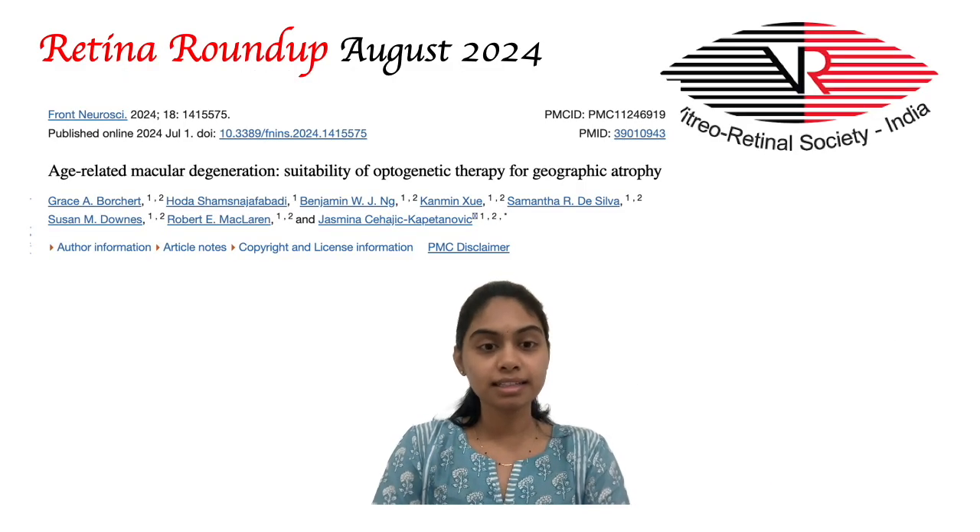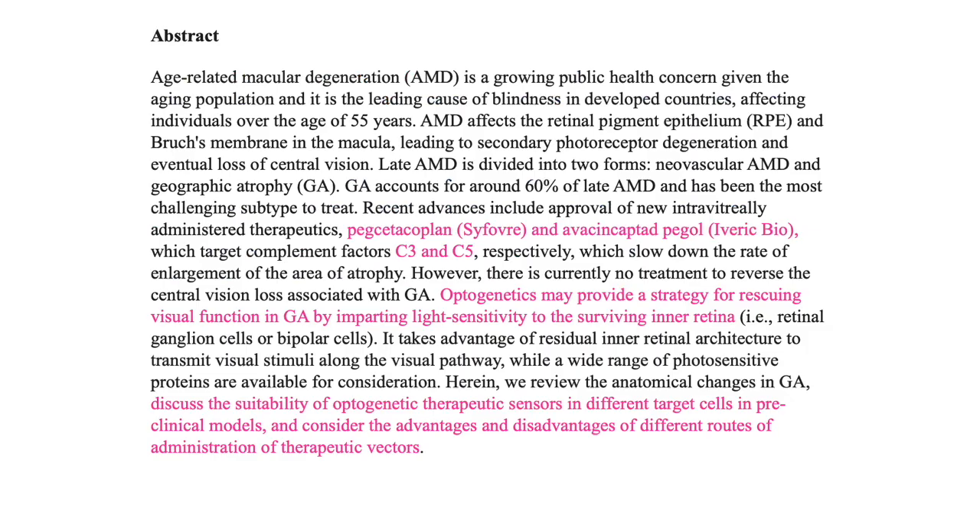In the next article, Grace et al. attempt to elucidate the latest therapeutic options for geographic atrophy in late age-related macular degeneration, with a special emphasis on optogenetics. More than half of all patients with late AMD have geographic atrophy. Recent advances include approval of intravitreally administered therapeutics, namely pegcetacoplan and avacincaptad pegol, which are inhibitors of complement C3 and C5 respectively, and have shown to retard the rate of enlargement of the area of atrophy.